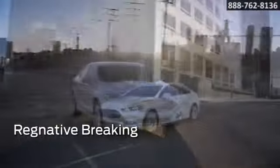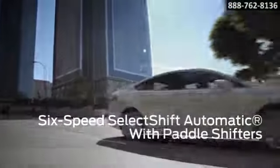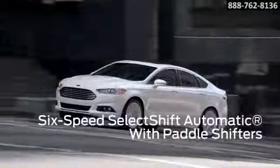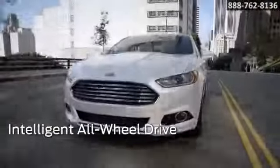The Fusion Hybrid also features visual aids to help you drive more efficiently. The Smart Gauge with EcoGuide cluster lets you track the powertrain's operation. Comfortable and luxurious seating arrives with every Fusion.